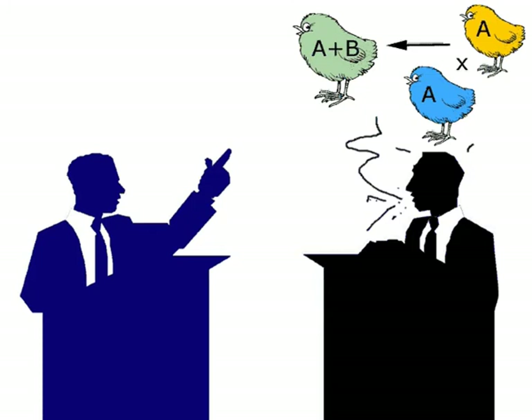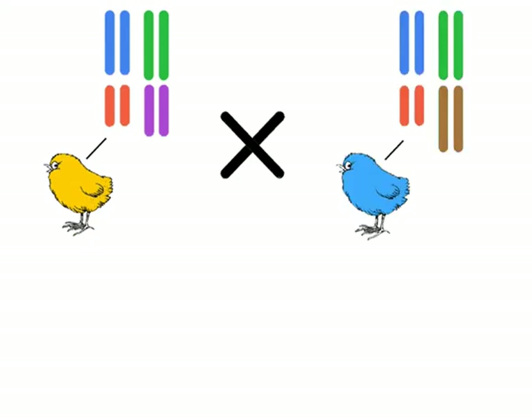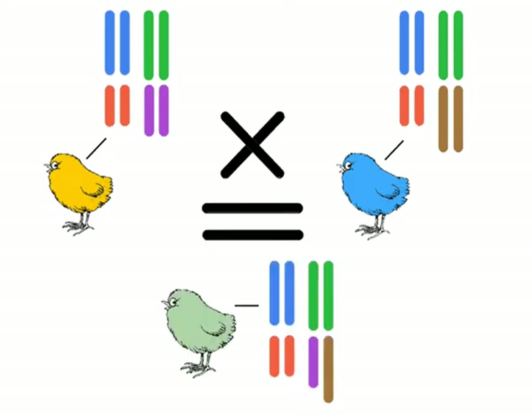How about the second option? B's come from other species. Researchers believe this could happen when two species mix — a process called hybridization. When mixing occurs, it can happen that not all chromosomes pair up. The chromosomes that do not pair up could eventually become B-chromosomes.